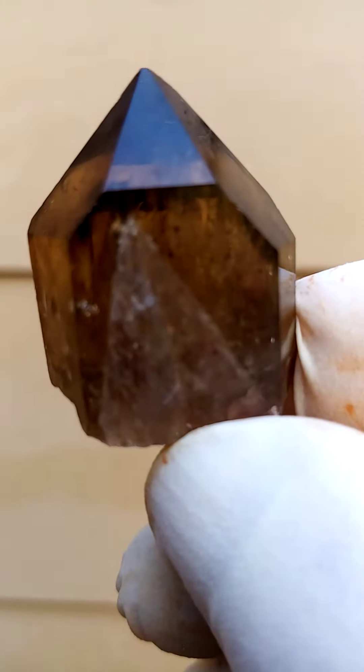Now you'll see the essential difference between the baked citrines and the natural ones is the clarity of the citrine as you look into it.